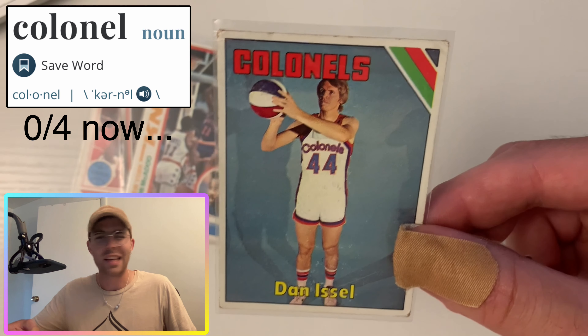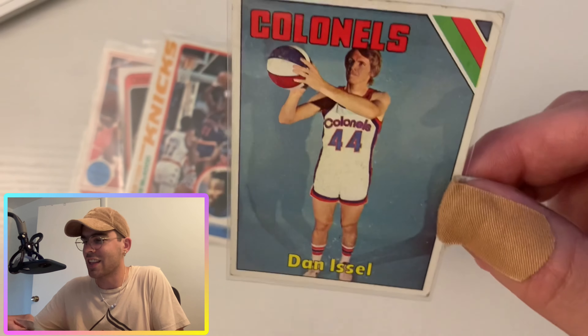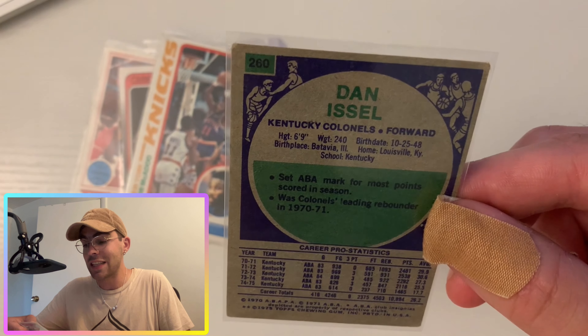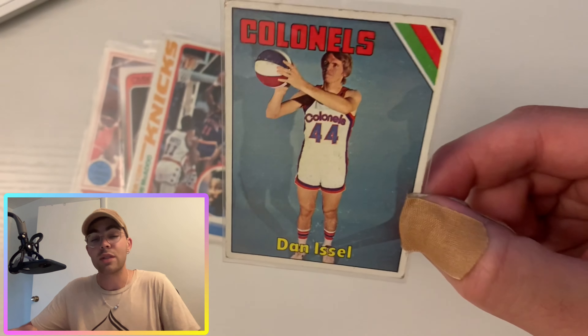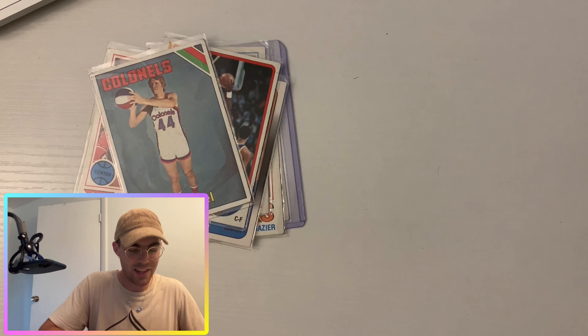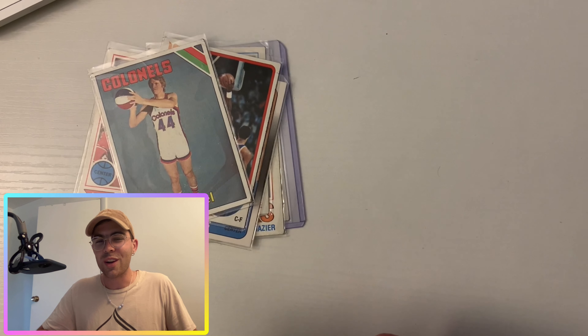Another Dan Issel card — this time when he was on the Colonels. It's a nice card with a shadow in the background. It says he set the ABA record for most points scored in a season. I'm telling you, he was averaging 30 points per game in the ABA, and before that was averaging a ton at Kentucky. A great player right there.